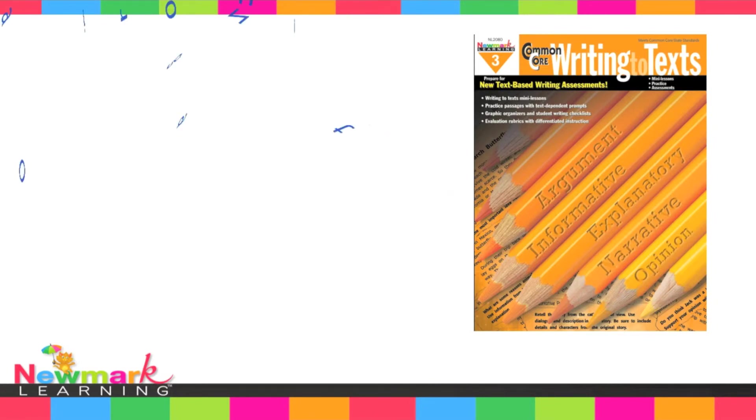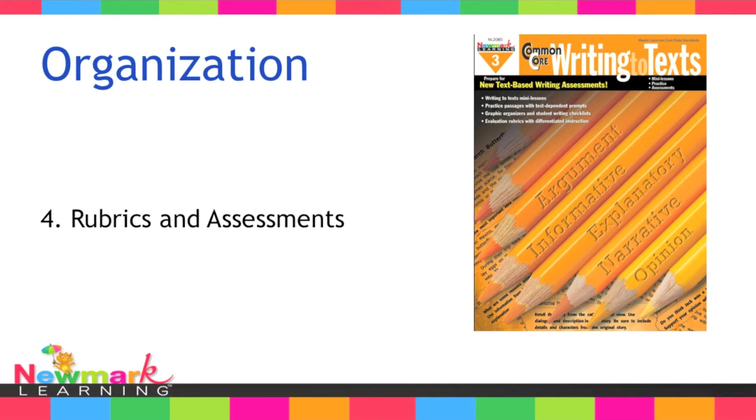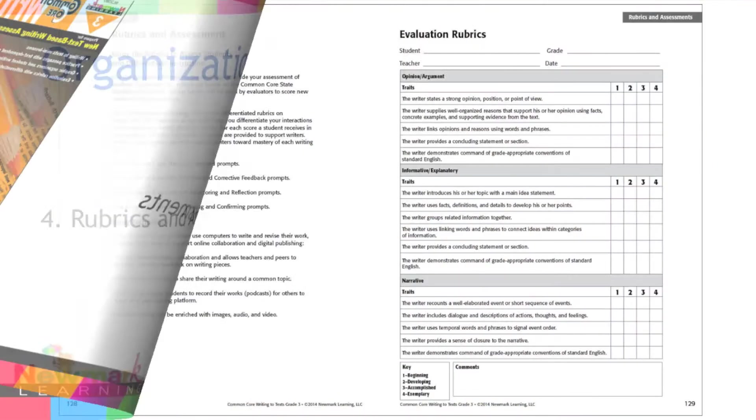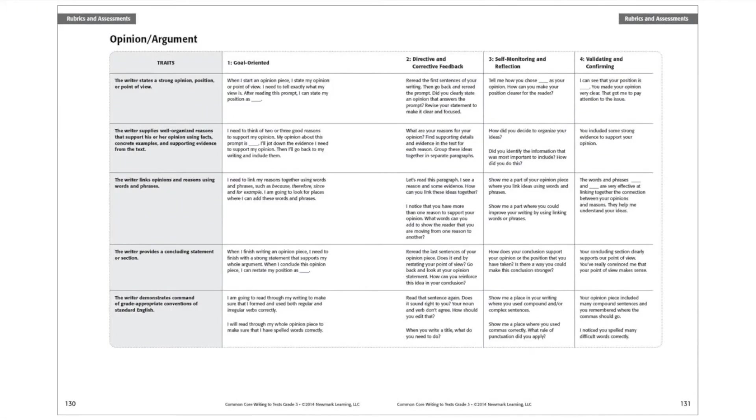The last section of the book provides you with everything you need to score your students' writing. Differentiated rubrics, conferencing guides, and gradual release prompts are provided to help you help your young readers blossom.